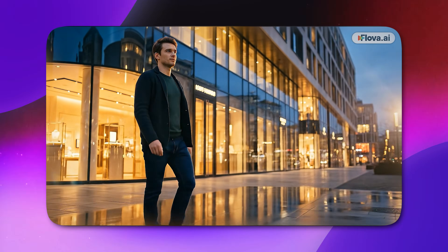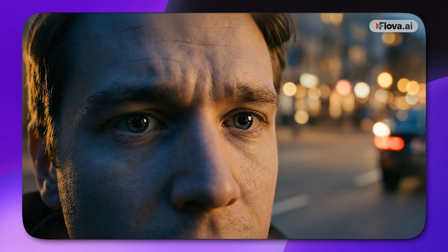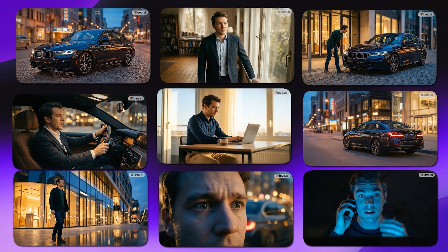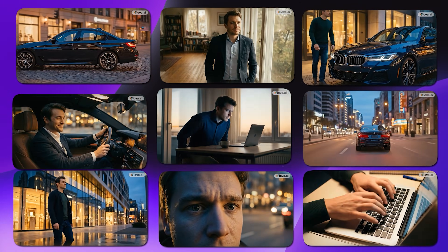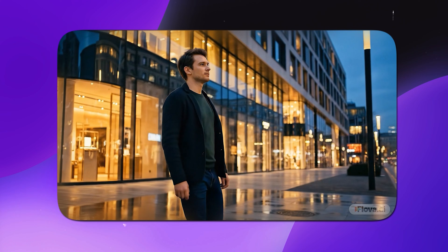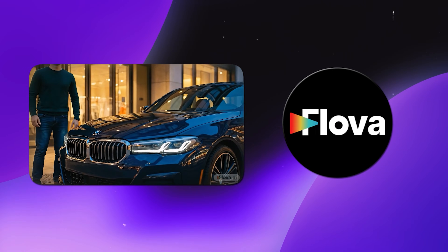What you're seeing right now was not edited manually. There was no complex timeline work and there was no endless prompt tweaking. This entire cinematic sequence, including the consistent character, smooth camera movements, frame-to-frame continuity, and film-level visual quality, was created using just one single AI platform called Flova AI.